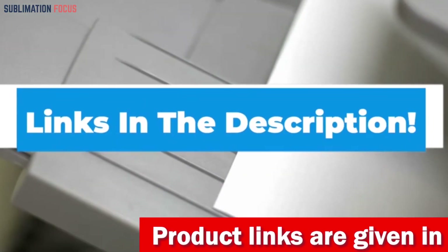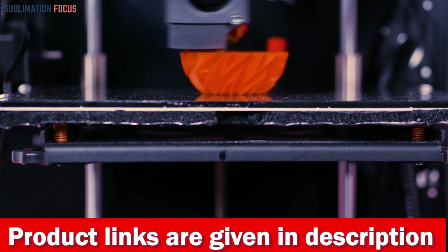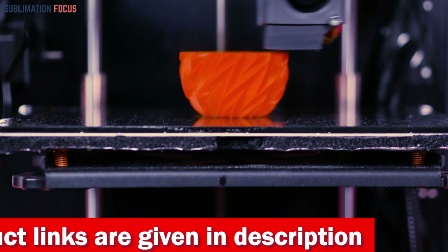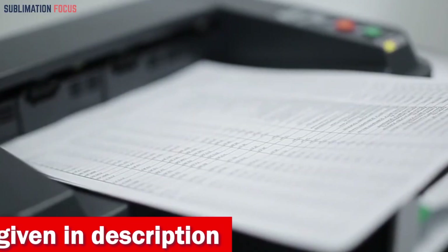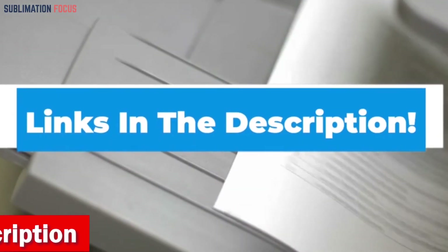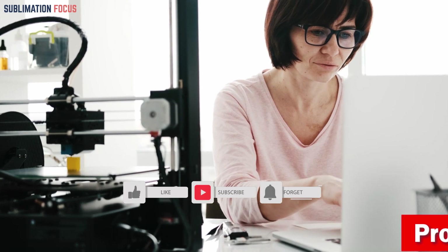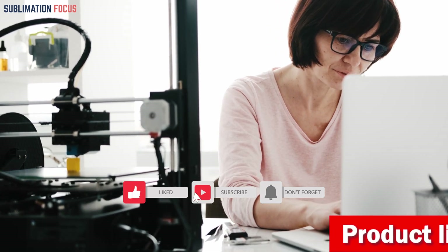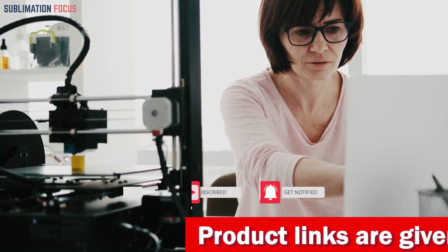That's all from us in today's video. We hope you enjoyed this overview of the best 3D printers under $2,000. If you want to purchase any of these printers, check out the links provided in the description box. If you liked this video, please hit the like button and subscribe to our Sublimation Focus channel for more awesome upcoming videos.